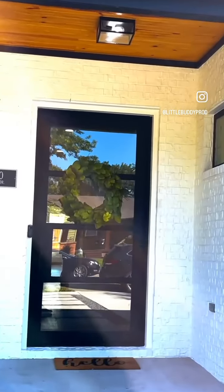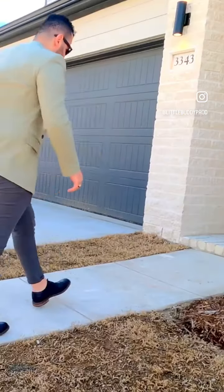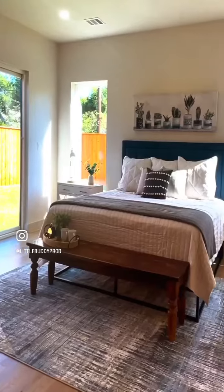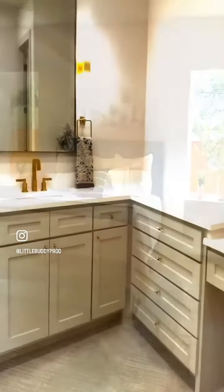Are you trying to sell a real estate listing for either yourself or your client, but struggling to get potential buyers to come take a closer look? Have you considered a video walkthrough of your listing?